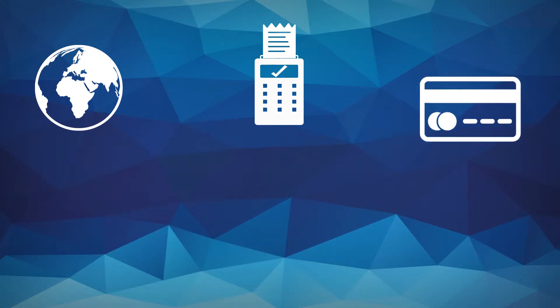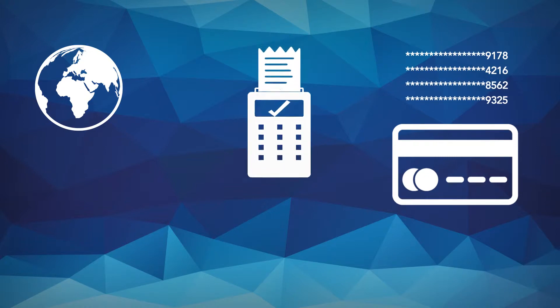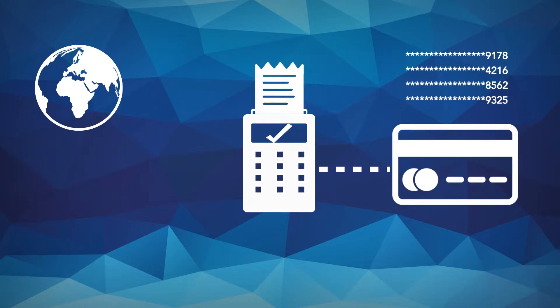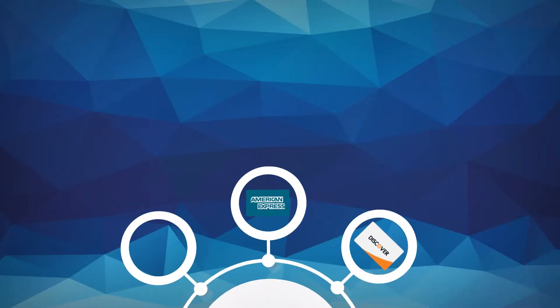It applies to all merchants and service providers that process, transmit or store cardholder data. If your organisation handles card payments, it must comply, or risk suffering financial penalties or even the withdrawal of the facility to accept card payments.